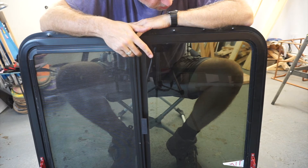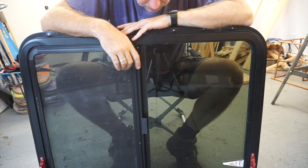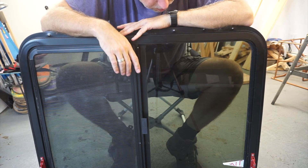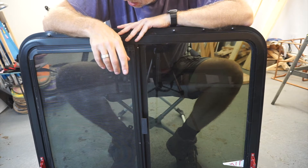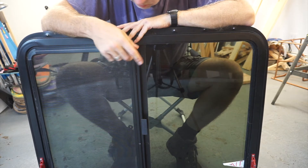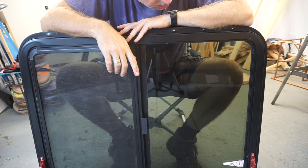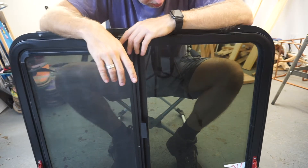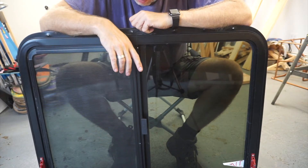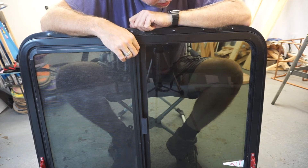They're not terribly expensive — it is going to be the most expensive window in the gypsy wagon, but you can pick them up for well under a hundred dollars. The problem is they cost a good amount to ship, so if you're lucky enough to find one locally where you can drive and pick it up, great. If not, be prepared to pay 50 or 60 bucks to have it shipped. All in, this window was about $125 to $135 — not great, not terrible.